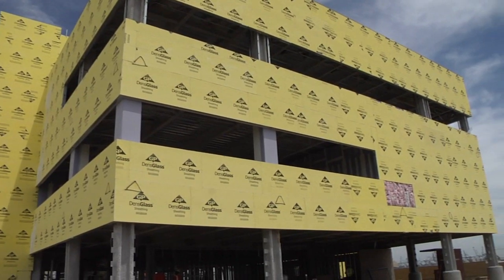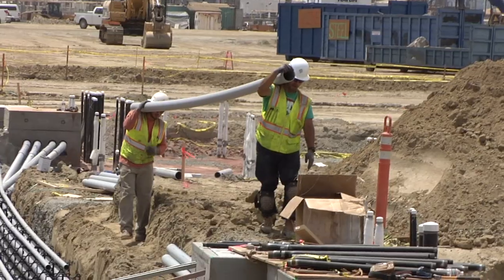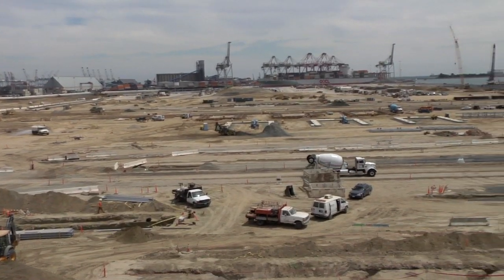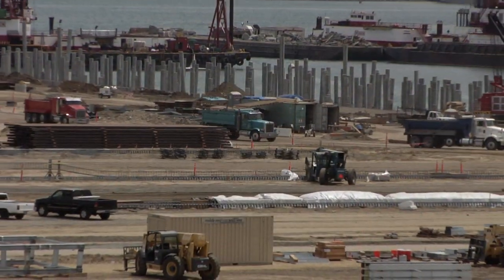Right now we have a contractor working on the container yard and another contractor working on the landfill. We have several buildings under construction right now, and the work is ongoing. With this northern half of the terminal, it will be under construction for probably another 12 to 18 months. We're looking at January 2015 to open the northern portion of the terminal, and then probably another four to five years to complete the southern portion of the development.